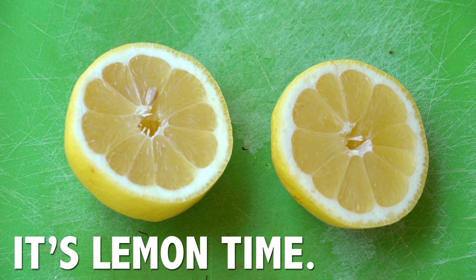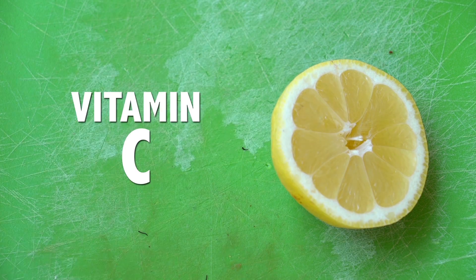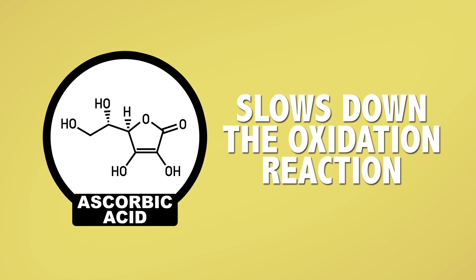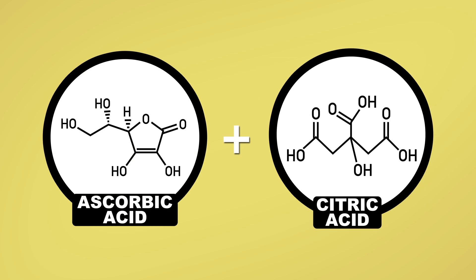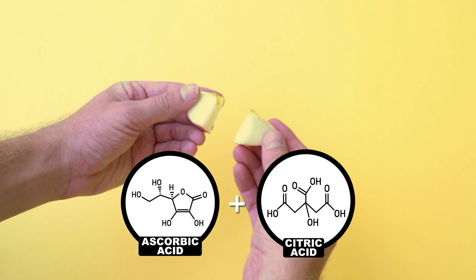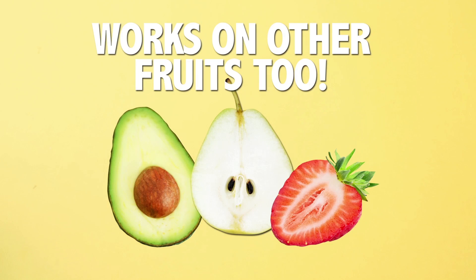Once the damaged fruit is exposed to oxygen, polyphenol oxidase produces brown pigments and a bit of off flavor. That's where the lemon comes in. Lemons have a lot of vitamin C, also known as ascorbic acid, which is a noted food preservative that slows down this reaction. This combined with the citric acid in lemon helps keep your apples looking, tasting, and snapping fresher for longer. And don't forget you can use this with avocados, pears, and all kinds of other fruits.